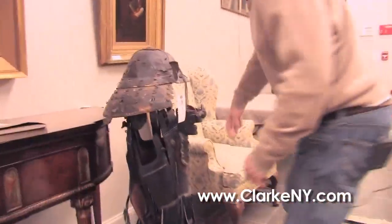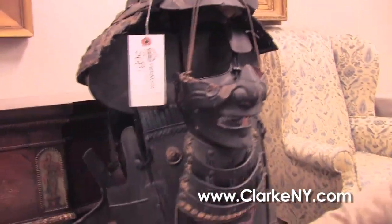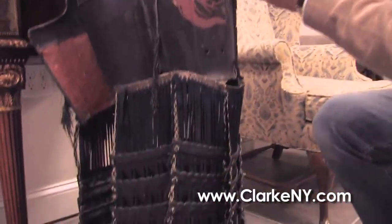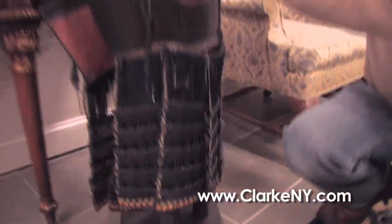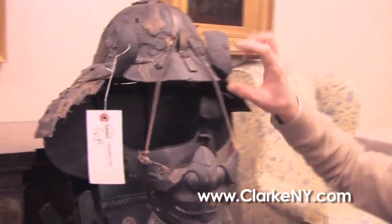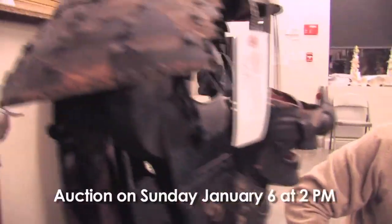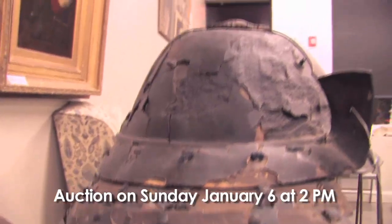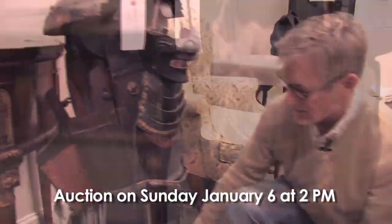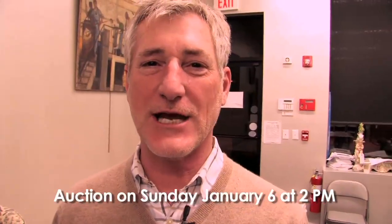And my last item today will be this partial suit of armor — Japanese lacquer, iron, cloth — with a beautiful raised relief lacquer dragon on the front, the mask front, the helmet. It's in unfortunate condition, but I think it's probably a 17th century one. We'll know soon enough. There's already quite a bit of interest in it. That concludes my section of the video walkthrough. We look forward to seeing you here on January 6th.